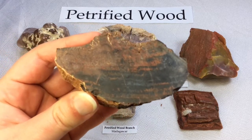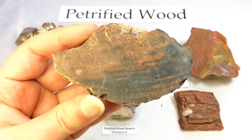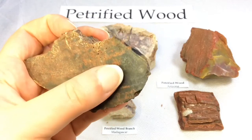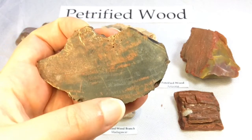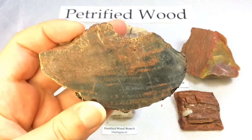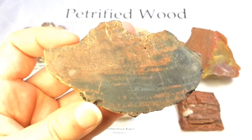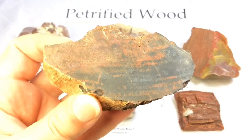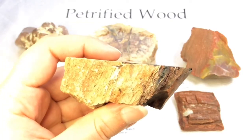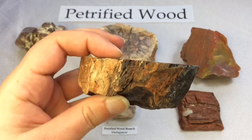I absolutely love the texture and the colors. It's almost like a reddish orange, and then in here it's almost like a grayish blue on a black background. Absolutely gorgeous. You can see the typical petrified wood structure all around this piece.